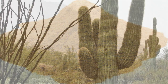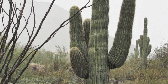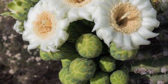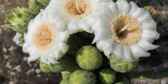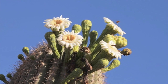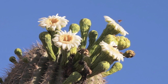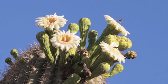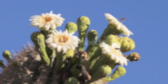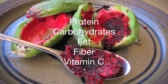The saguaro cactus was another notable and important plant contributing to the food and beverage supply of the indigenous people of the southwest. In mid-April, flower buds appear and bloom through mid-May and mid-June. Flowers open at night and remain open until the following afternoon. These blooms are pollinated primarily by bees. Peak ripening is the last week of June through mid-July. A mature saguaro produces around 200 fruits a year and each fruit has approximately 2,000 seeds. The saguaro fruit is nutritionally rich in protein, carbohydrates, fat, fiber, and vitamin C.